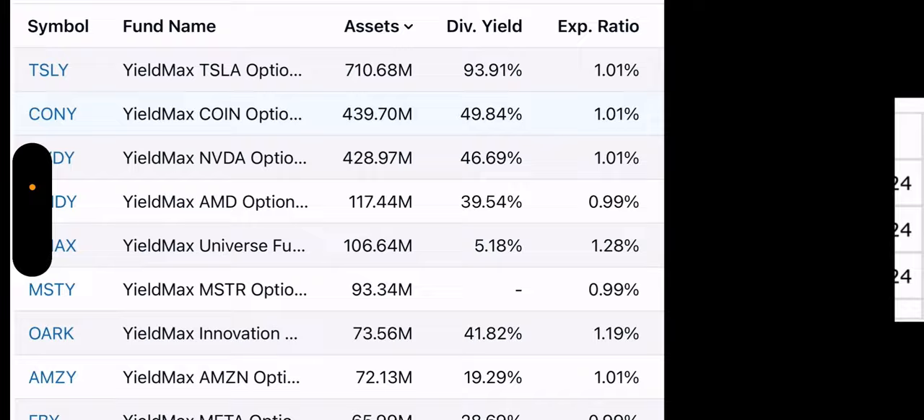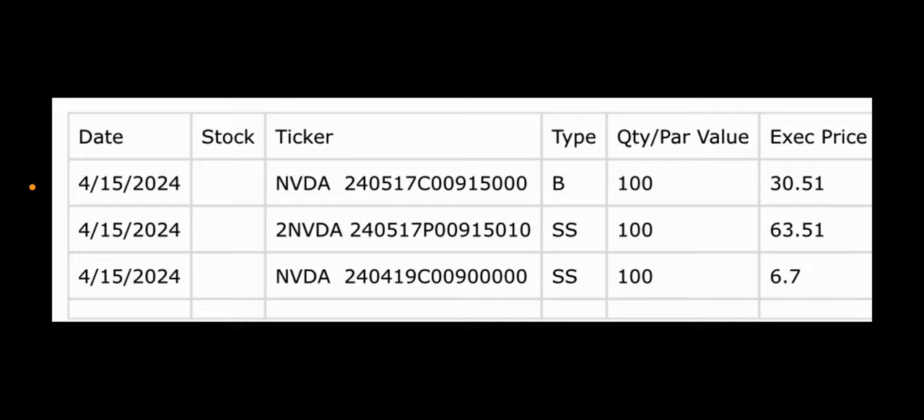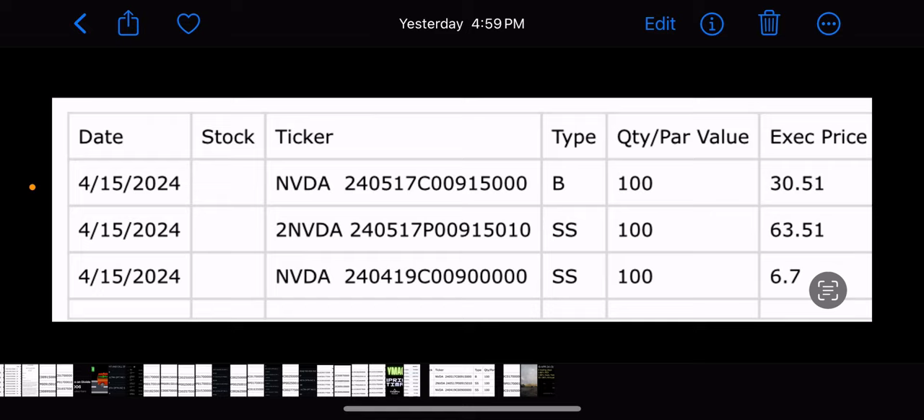NVDY had three trades yesterday — a buy call, sell put, and sell call. So as usual, they're adding to the synthetic position and then selling a weekly call. Let's look at the spreadsheet.